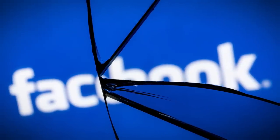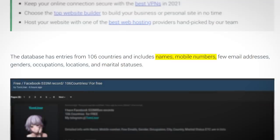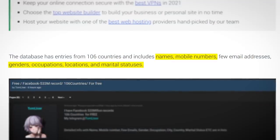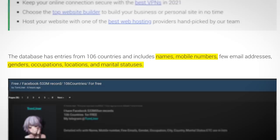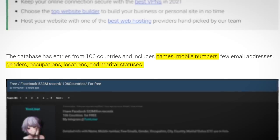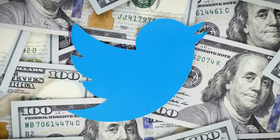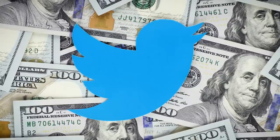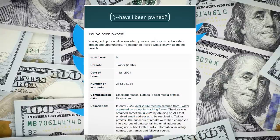I should point out though that the Facebook leak was quite a bit worse — in addition to names and phone numbers, it also included miscellaneous data like genders, occupations, locations and marital statuses. Data which might seem kinda benign, but would be incredibly useful for bad actors launching phishing campaigns. It remains to be seen if Twitter will suffer a similar fine, but let me know in the comments — did you receive a Have I Been Pwned notification?